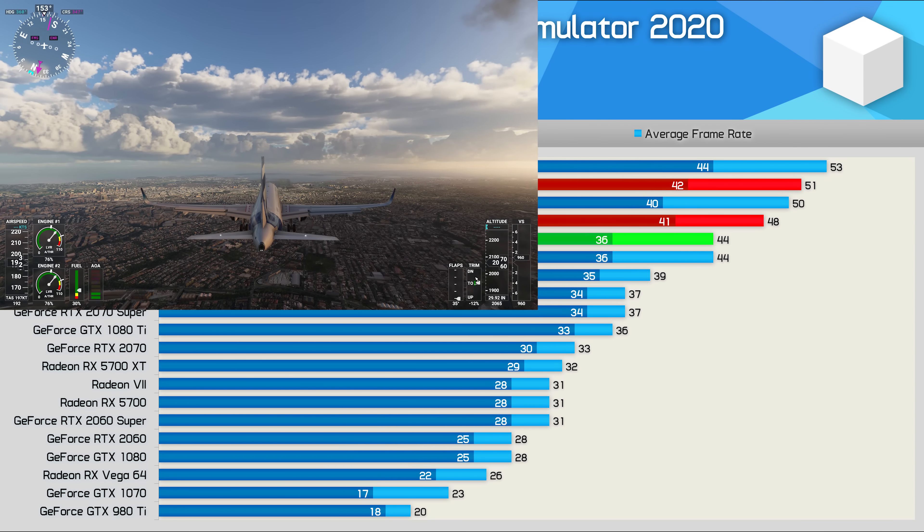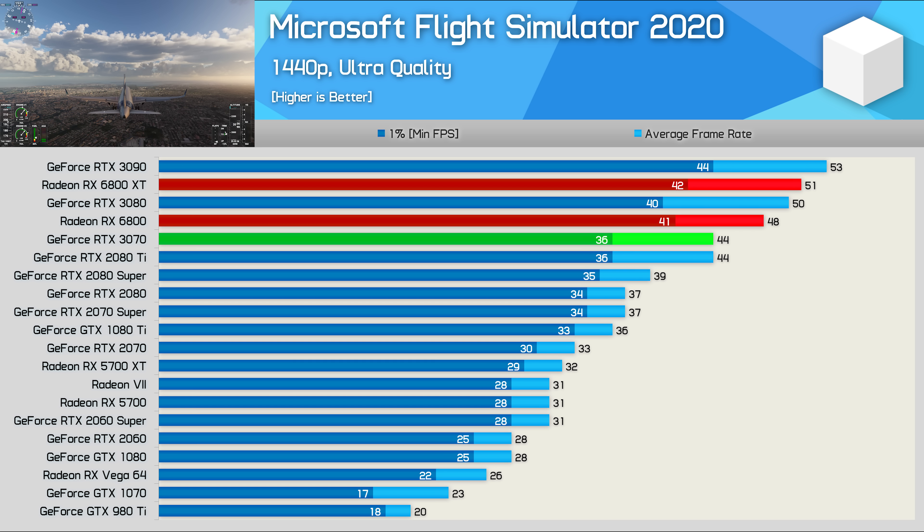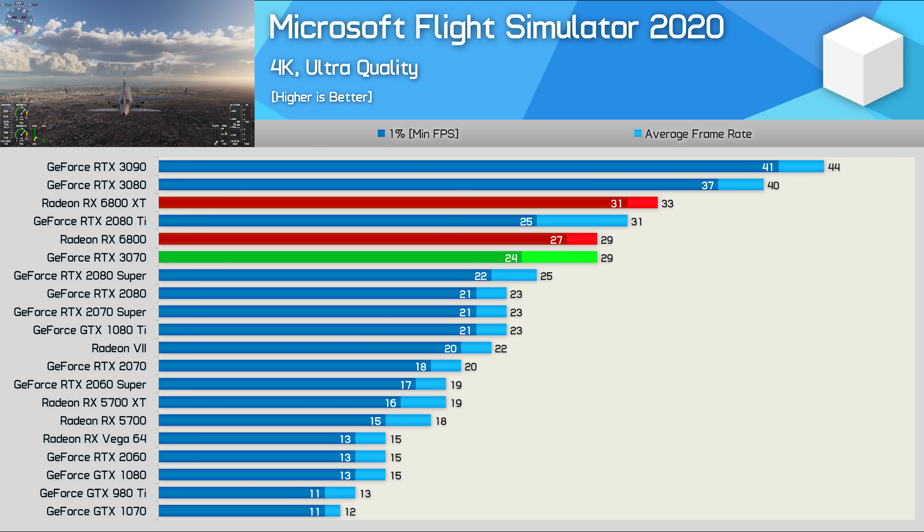The 6800 was just 6% slower than the 6800 XT in Microsoft Flight Simulator 2020 at 1440p, and that meant it was 9% faster than the 3070. It does slip a little at 4K, and now the 6800 and 3070 are both delivering 29 FPS on average. Those wanting to enjoy this flight simulator in all its glory with either of these GPUs should do so at 1440p.